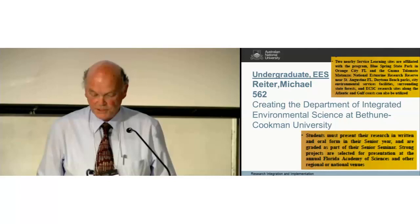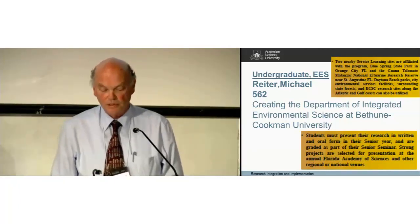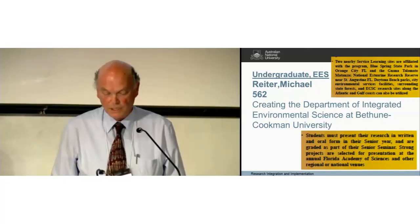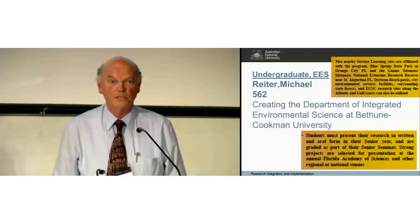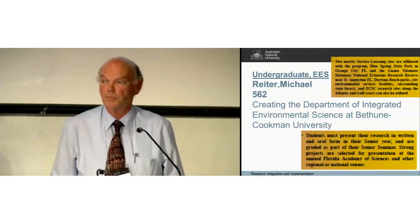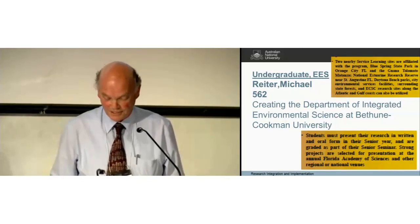The next poster was about the creation of a program at the Department of Integrated Environmental Sciences at Bethune-Coopman University. What I took home was that the university has particularly close relationships with some field stations, providing an excellent opportunity for service learning to be used in the curriculum. I think it would be very exciting to be an undergraduate in these programs.